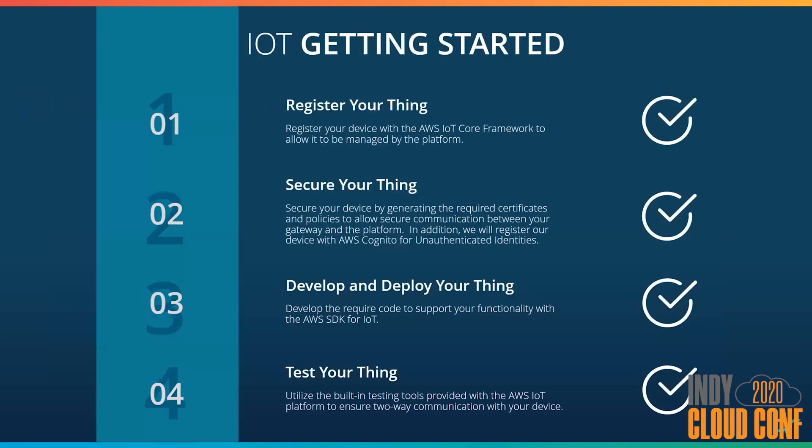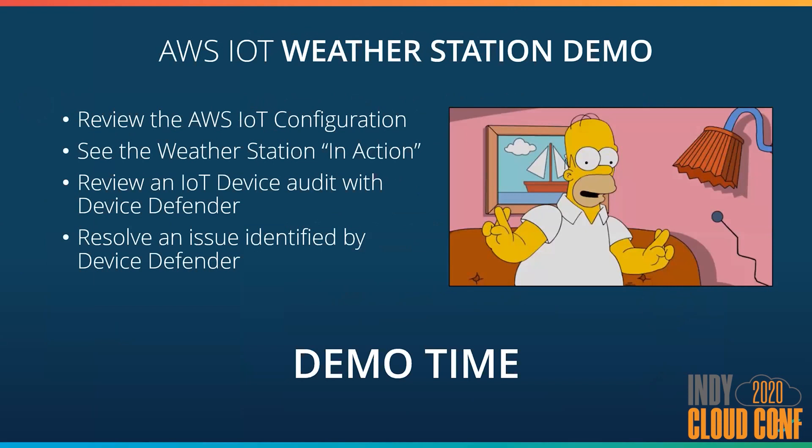That outlined all the steps needed to set up your IoT platform from scratch. At this point we have a fully functional weather station logging data into the platform. Now let's jump out of PowerPoint and get into the AWS console to see this thing in action. The provisioning time to launch this from scratch doesn't really fit well within our time constraints today, so we'll review a lot of the configuration I've done. We'll also dive into Device Defender and look at some of the audits that have been scanned on my device and show how easy it is to resolve the issues based on Amazon's recommendations.